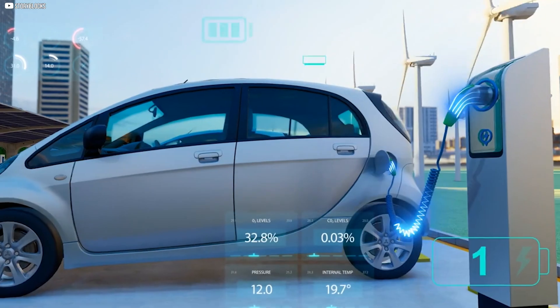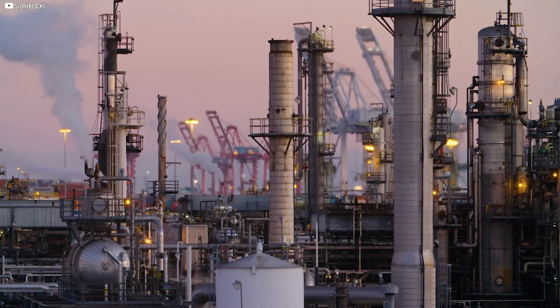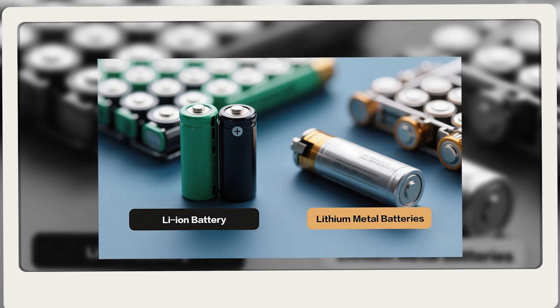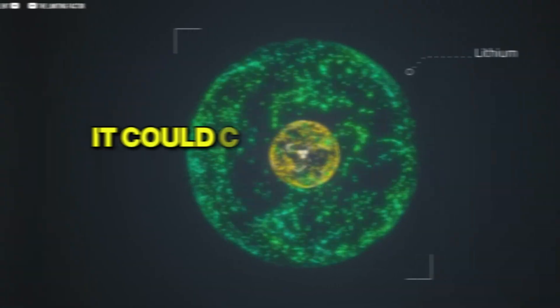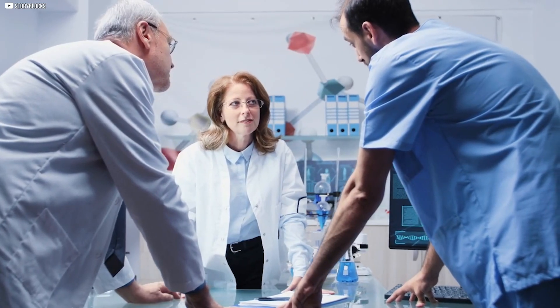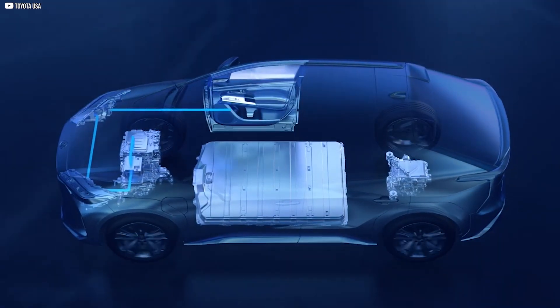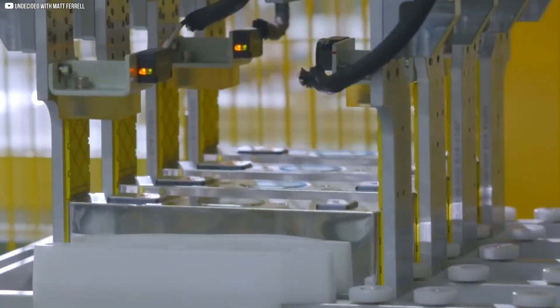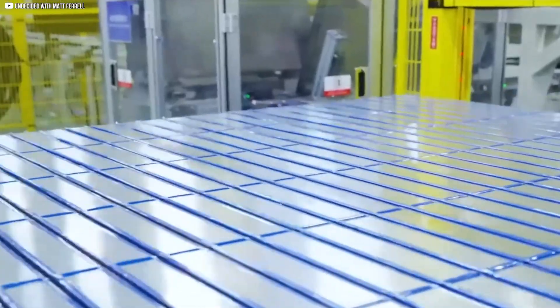Imagine a battery that could double the range of your car, cut charging times, and finally break our dependence on fossil fuels. Sounds like science fiction, right? But it isn't. It's called the lithium metal battery, and if it works at scale, it could change everything we know about energy. For decades researchers have dreamed of it, but with every breakthrough has come a barrier. Now the race is heating up, from Silicon Valley startups to Chinese giants. So how close are we really to this so-called holy grail of batteries? Let's dive in.